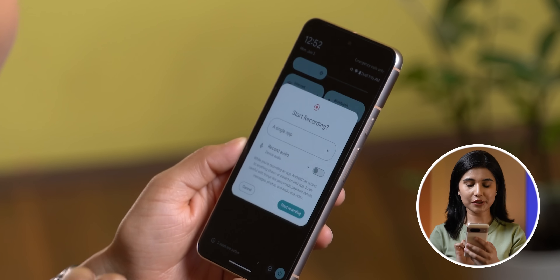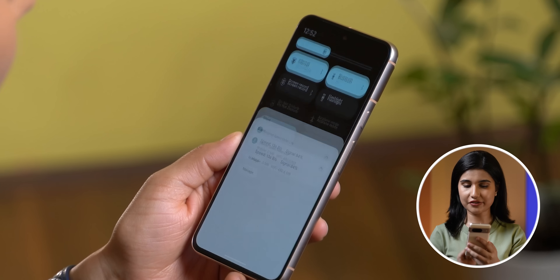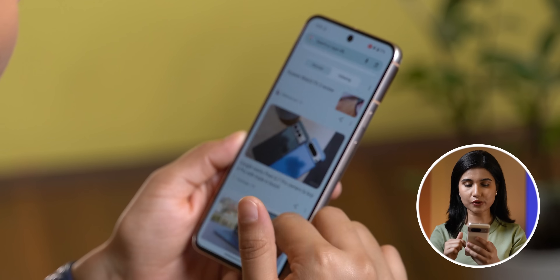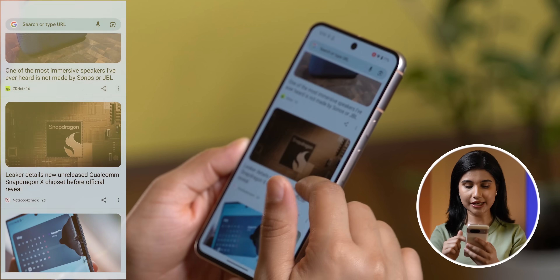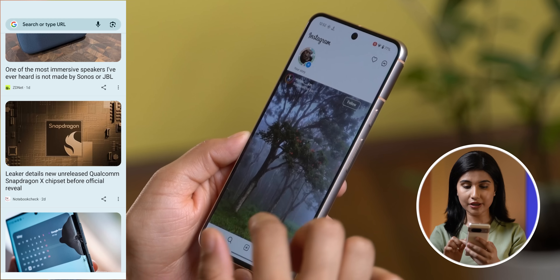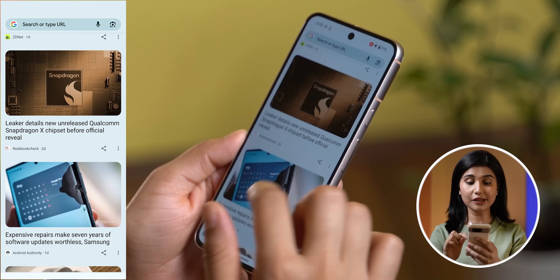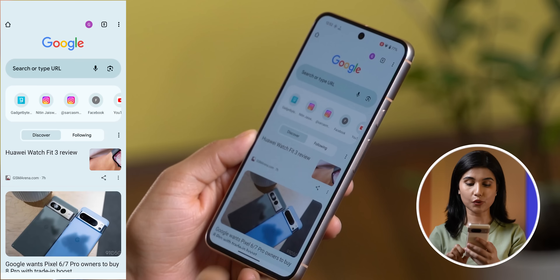I'll just select screen record from the quick settings option, then select the single app option and start recording. Let's choose Chrome for now. So I'm scrolling Chrome and the screen recording is recording the same. But even if I jump to a different app or if there's a pop-up notification from a different app, the screen recording will only record what's happening on Chrome and that's it.